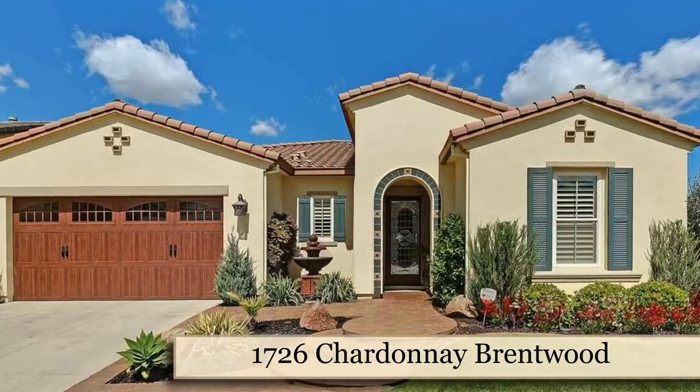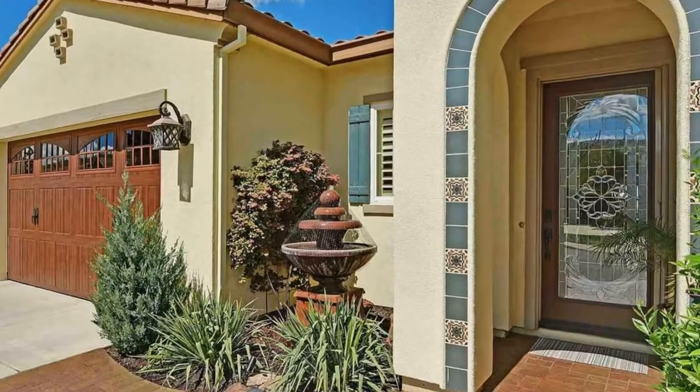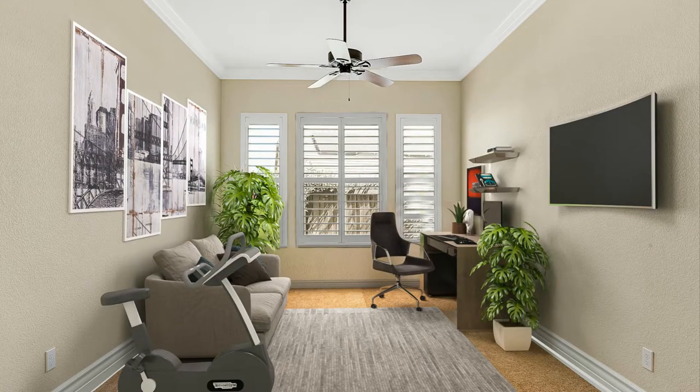Welcome to 1726 Chardonnay in Brentwood, located in Trilogy. This beautiful 2,300 square foot home has two bedrooms, two bathrooms, plus a den that can be made into an optional third bedroom.